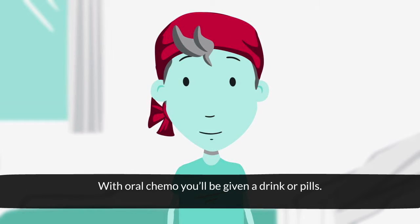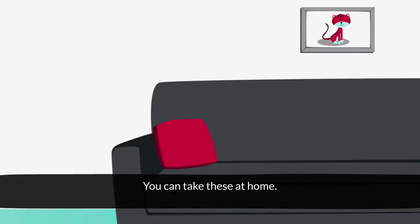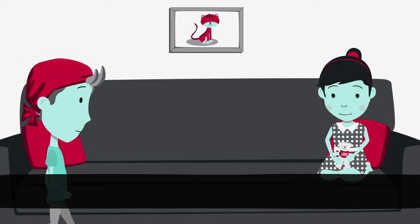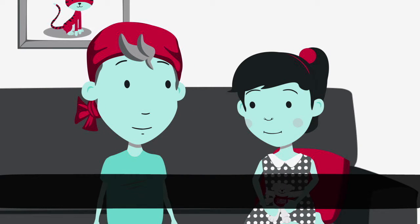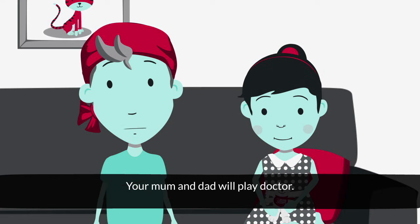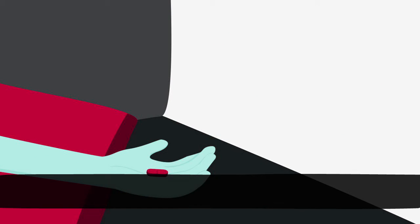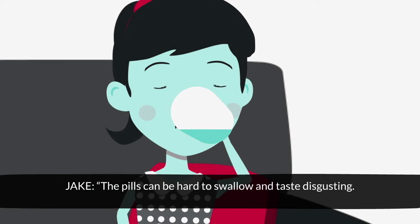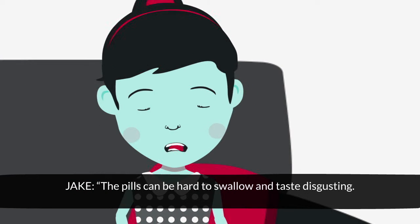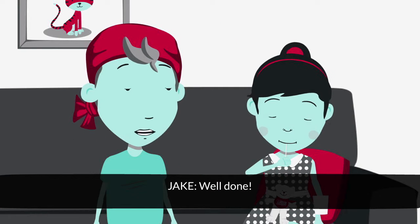With oral chemo, you'll be given a drink or pills. You can take these at home. Your mum and dad will play doctor. The pills can be hard to swallow and taste disgusting, but a sweet makes the taste go away. Well done.